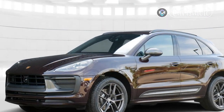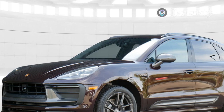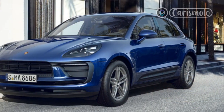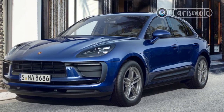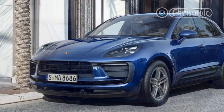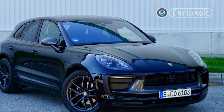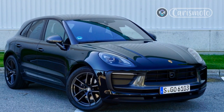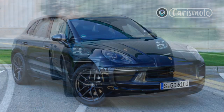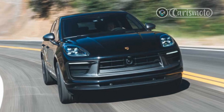While the Macan T is a clear handling upgrade over the base Macan, it's missing one thing from the Macan GTS that I wish it had: better rubber. The GTS comes with much stickier Pirelli P Zero Corsa summer performance tires vs the standard all-seasons found on the Macan T. Initial turn-in between the Macan T and the GTS feels pretty close, but midway through the corner the tires under the T start to complain much earlier, and the lower grip threshold makes you dial it back earlier.